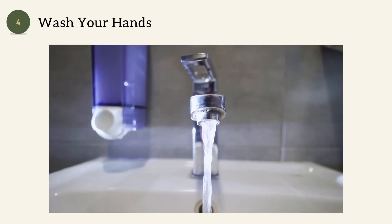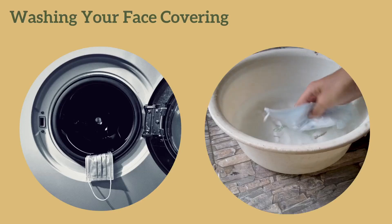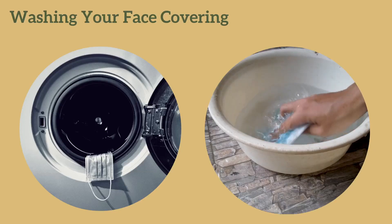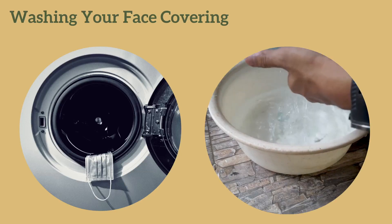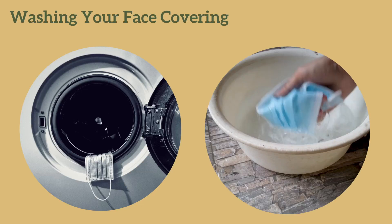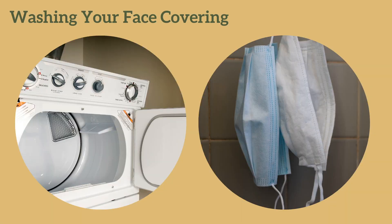Be sure to wash your hands. Wash your face covering after each time you use it. The CDC advises you to include the face covering in with your regular laundry or hand wash it using hot water and laundry detergent. To dry, include with regular laundry in the dryer or hang it up to let air dry.